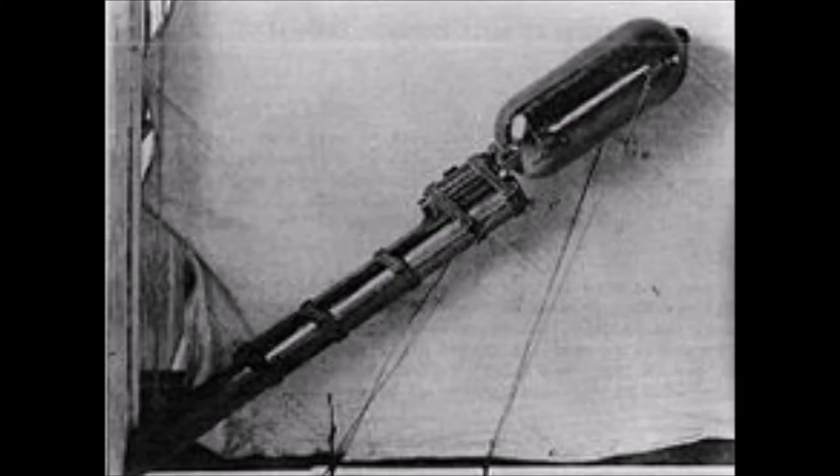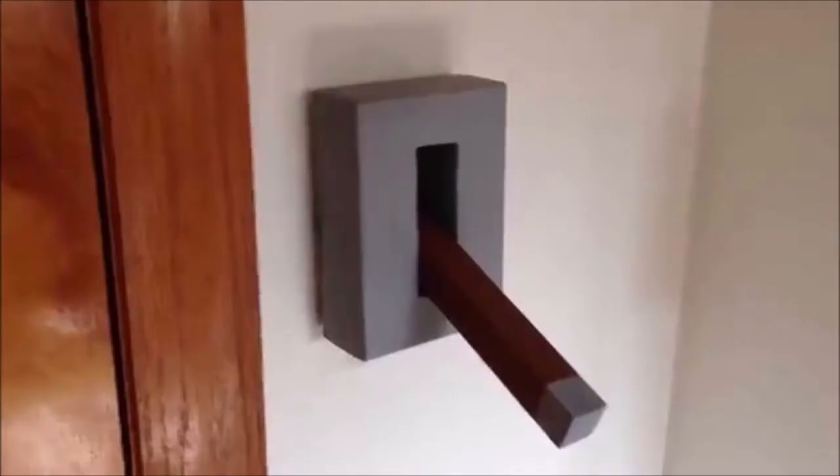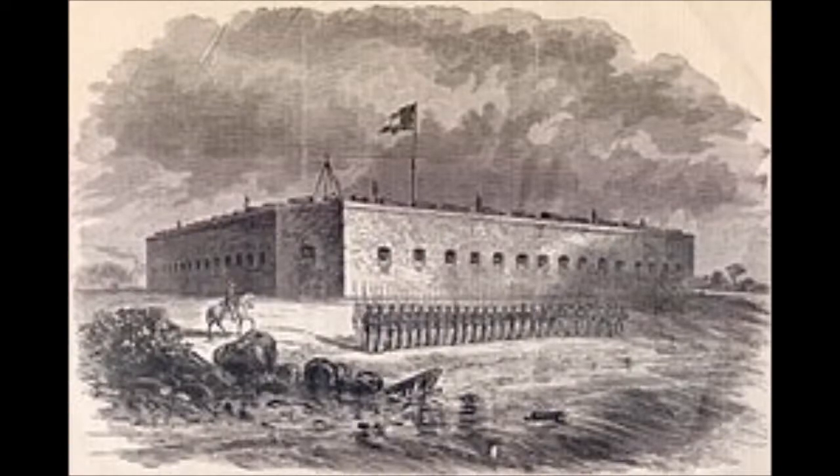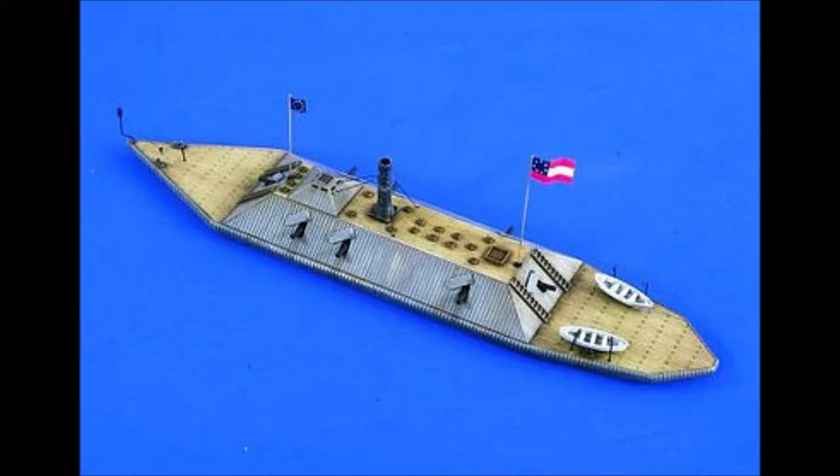In front of the ram was a spar torpedo that carried 50 pounds of black powder on a wooden pole, connected to an iron lever that could be raised or lowered by means of pulleys. On July 31, 1862, under the command of Lt. Charles H. McBlair, CSA Atlanta conducted her sea trials down the Savannah River towards Fort Pulaski. The ship proved to be difficult to steer, and the additional weight of her armor and guns significantly reduced her speed and increased her draft.